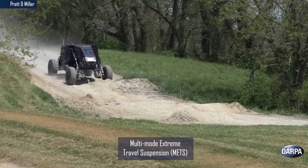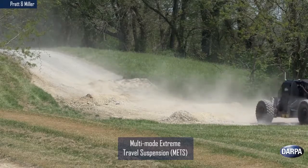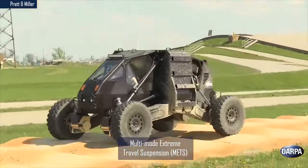Pratt & Miller's multi-mode extreme travel suspension system aims to enable high-speed travel over rough terrain while keeping the vehicle upright and minimizing occupant discomfort.